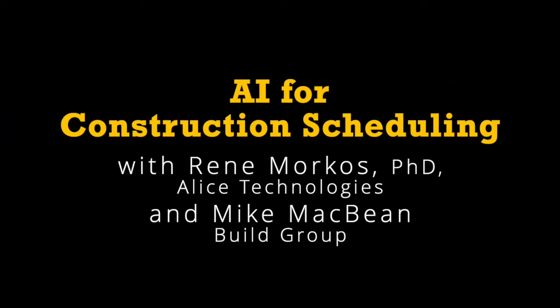We're going to welcome two guests to this weekly segment. Renee Morcos is founder of Alice Technologies, an AI-driven planning and scheduling platform for the construction industry. We also have Mike McBean, director of pre-construction with Build Group, based out of San Francisco — a GC firm. Renee and Mike, thanks for joining us.